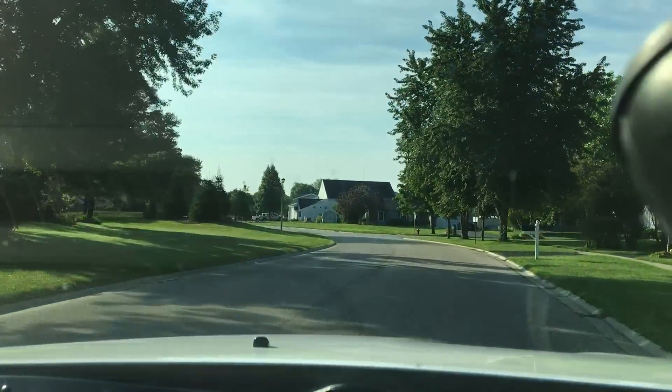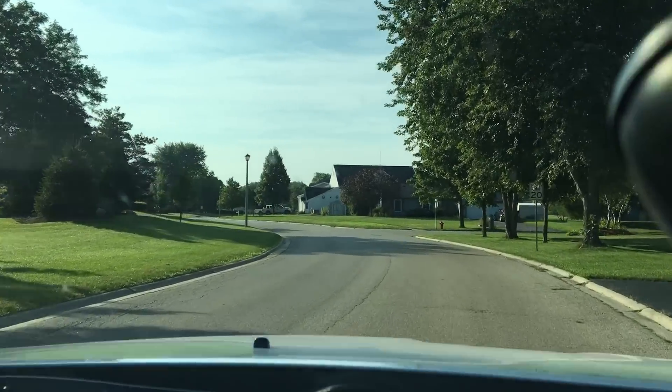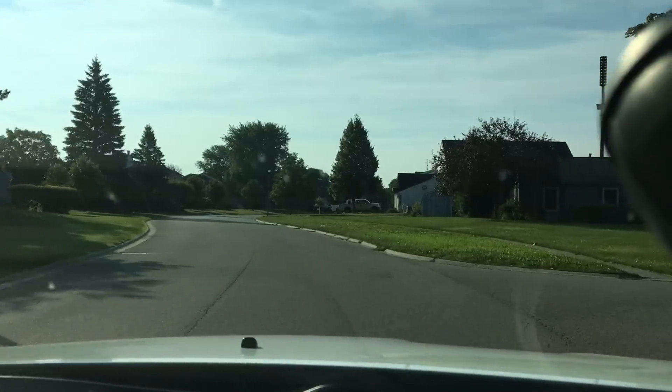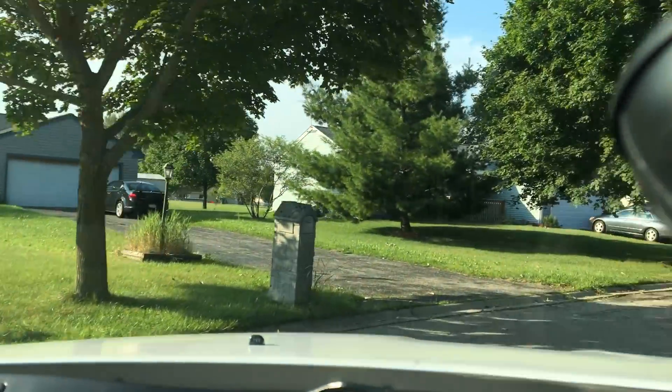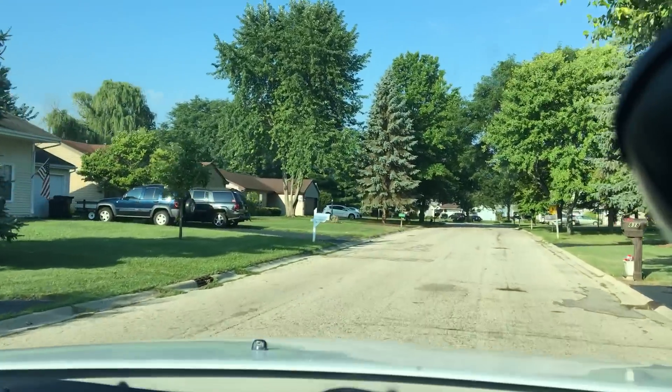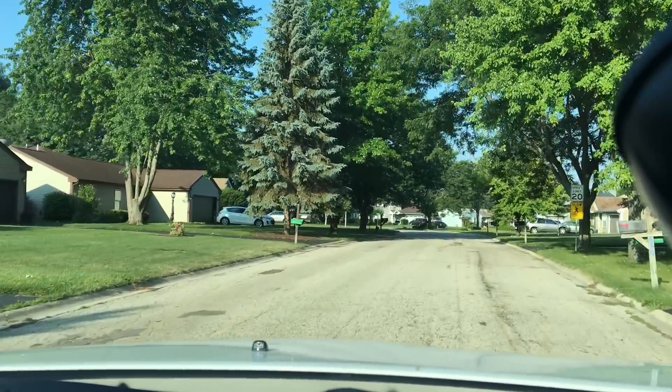Okay guys, I saw on Craigslist that there was some stuff available on the curb, so we're gonna find it. Hopefully it's still there — it looked like there was a pretty good table that would be perfect for garbage to gorgeous.